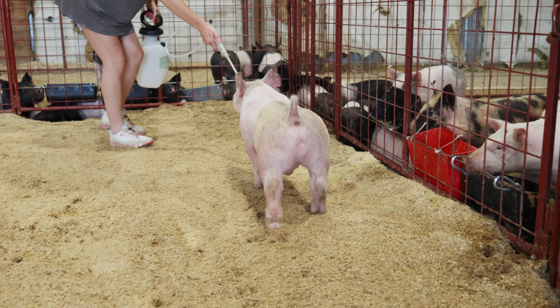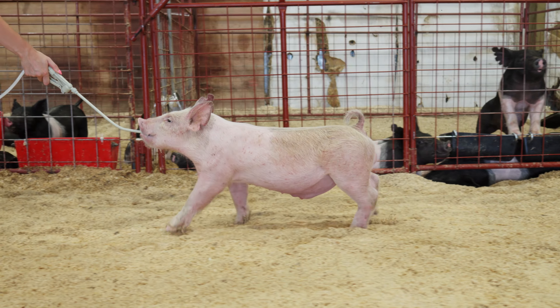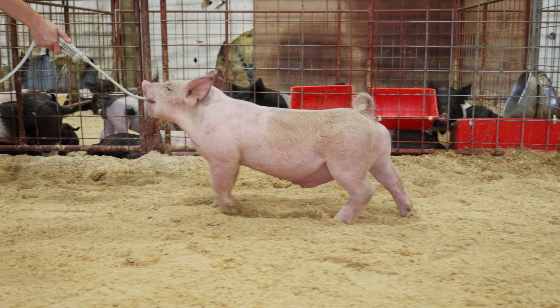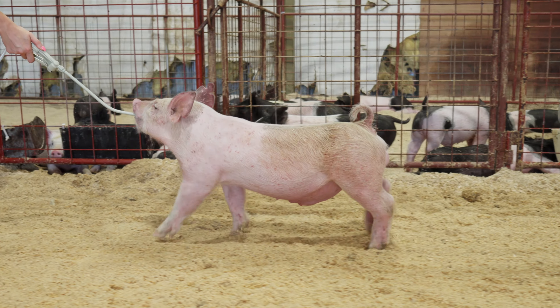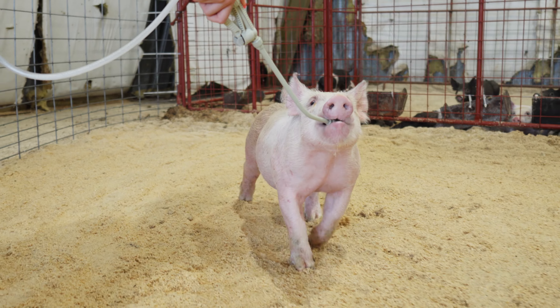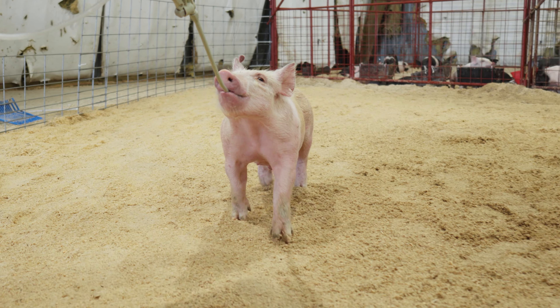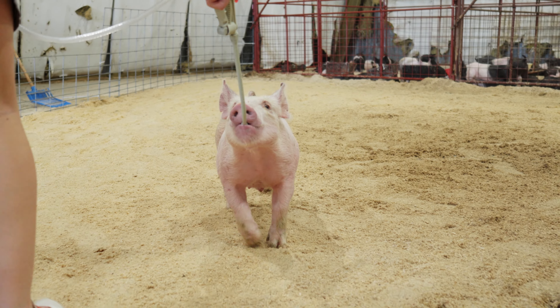Here is lot number one, 13-1. Pedigree would be 'And Then Some' Kingpin — a really neat sandy barrow to start off our sale. These 'And Then Some' crosses have fed extremely well for us. We've had litters this spring and are feeding through the summer season, and we've been really excited about how they're coming together.